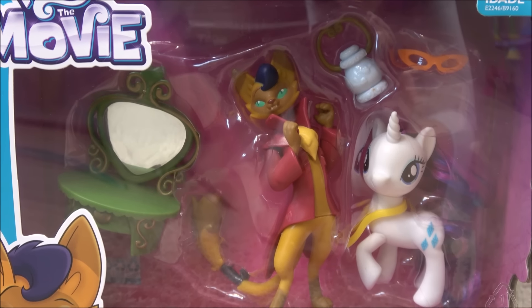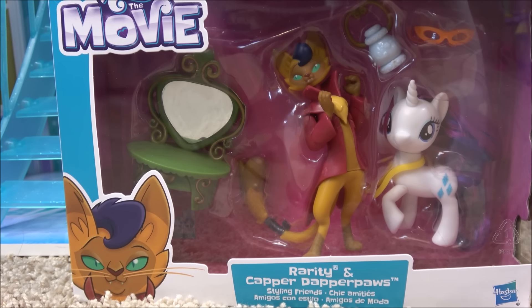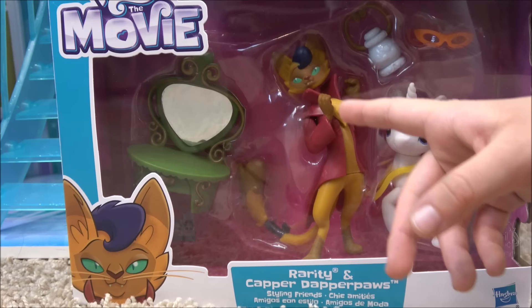Let's go down here to Rarity and Capper Dapper Paws. This is such a cute set, though the cat looks very evil.